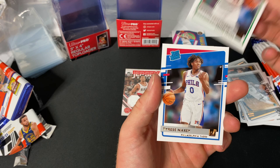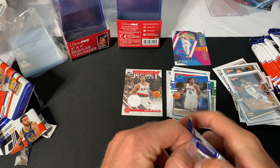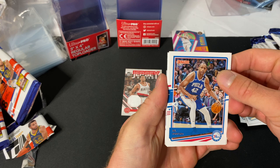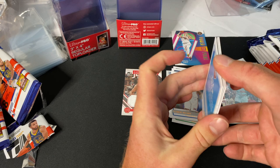Peyton Pritchard and Tyrese Maxey — that's a pretty solid rookie right there. I'm really looking for LaMelo cards, and I'm also a fan of Wiseman, I think he could be pretty good. Then what looks like an orange parallel — Al Horford and Jae Crowder.